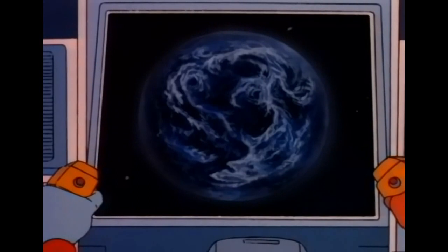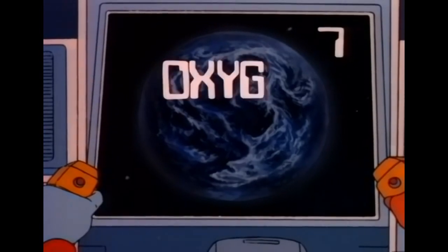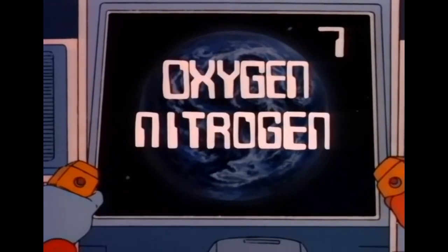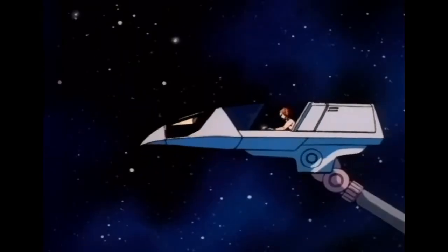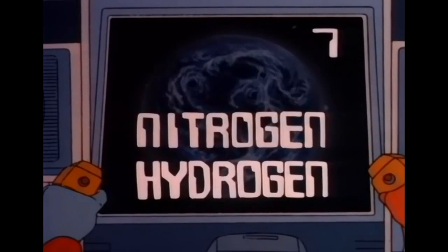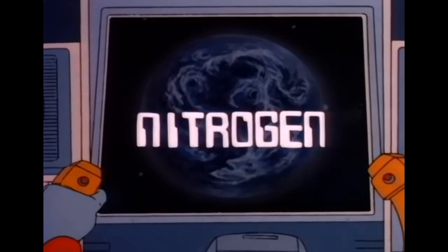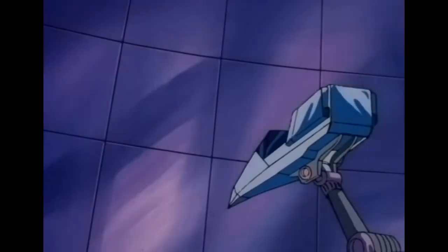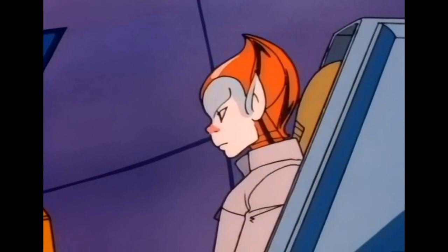Now here's a tricky one for seven points. What gas do we find more of in the Earth's atmosphere than any other? Is it oxygen, nitrogen, or hydrogen? Oxygen. Gotcha, kid! Thought you had that one in the bag, didn't you? Oxygen is what we all need to breathe, but there's not as much of it in the Earth's atmosphere as there is of nitrogen. So you only earned four points today.